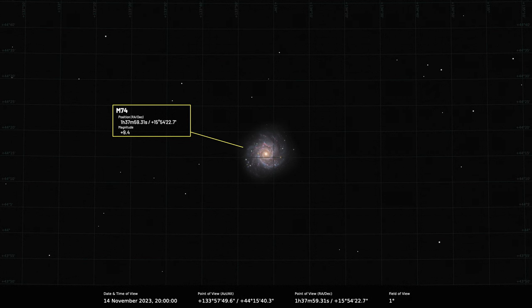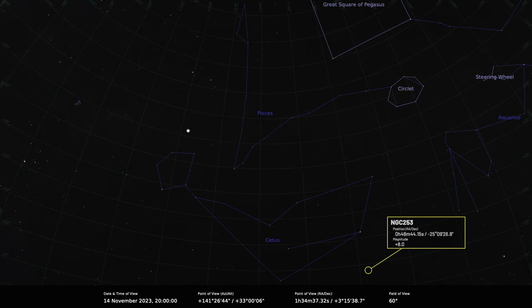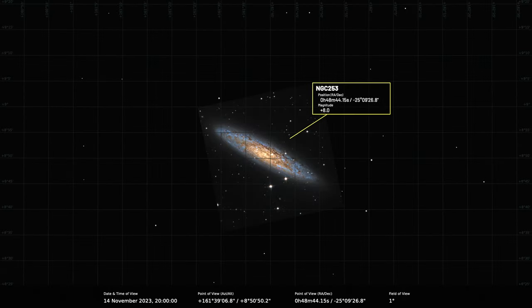In Pisces, the galaxy M74 is a face-on spiral lying very close to the star Eta Piscium, making it easy to find. There's also the Silver Dollar Galaxy, NGC 253, which sits south of Deneb Kaitos in Cetus — quite low from UK skies, but a quite impressive object, best scanned with a small telescope from a site with a very clear horizon. It's really worth imaging if you can.